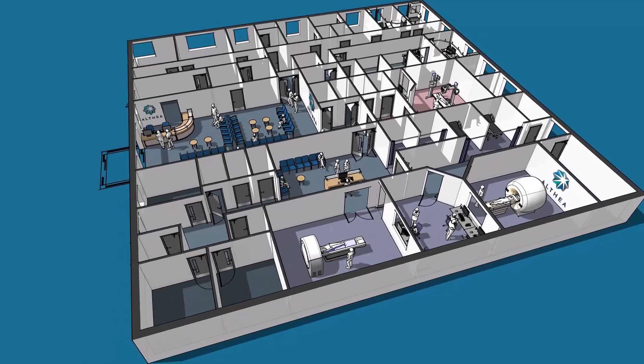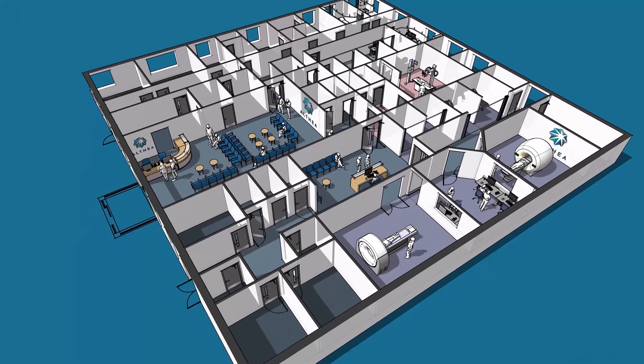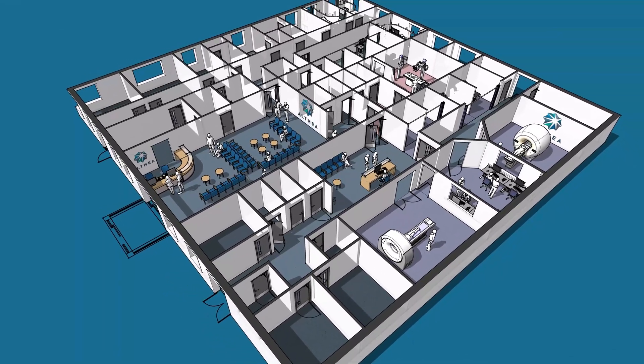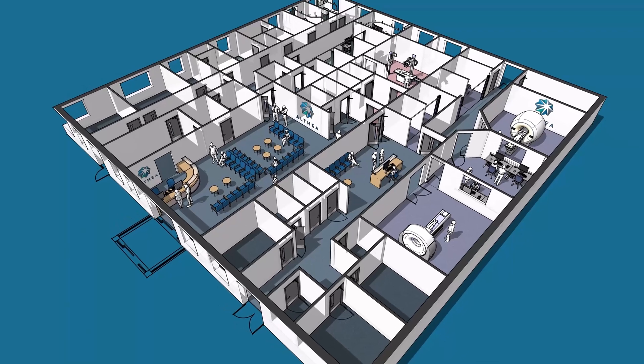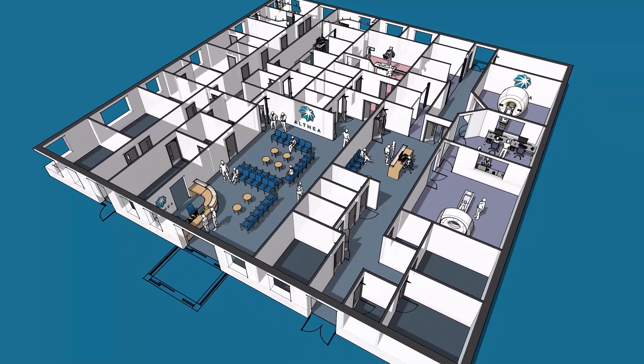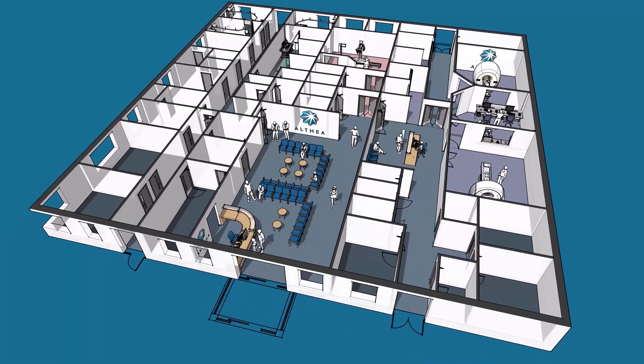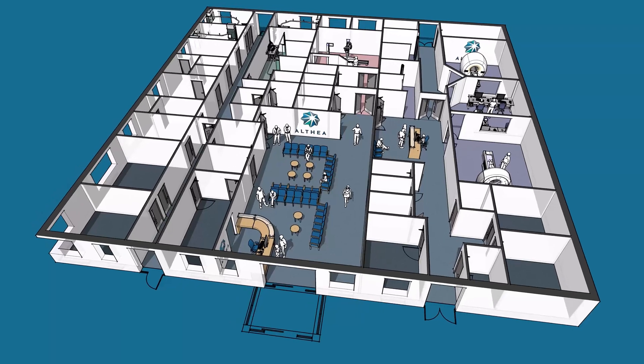Althea's design solutions are bespoke to your needs and include imaging such as MRI, CT, X-ray, and ultrasound facilities, along with point-of-care testing and all associated rooms expected within a modern HTM and HBN compliant solution.